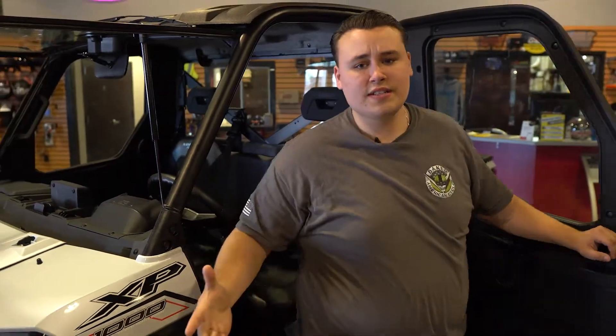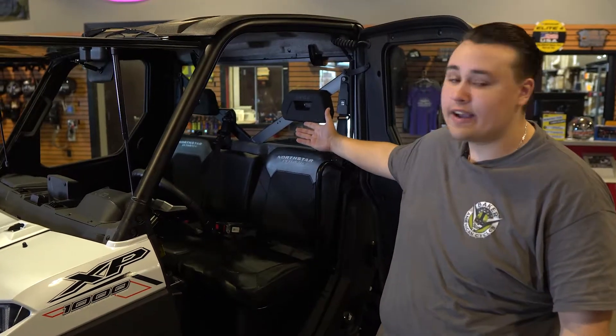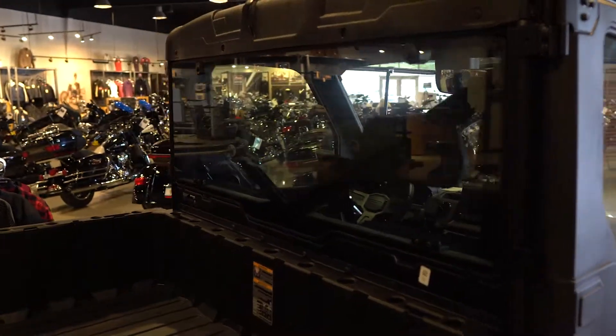And have you ever been riding and a whole bunch of dust and everything gets in the cabin? Well, the most underrated accessory you have is this back glass. It keeps everything out of the cabin while you're riding.